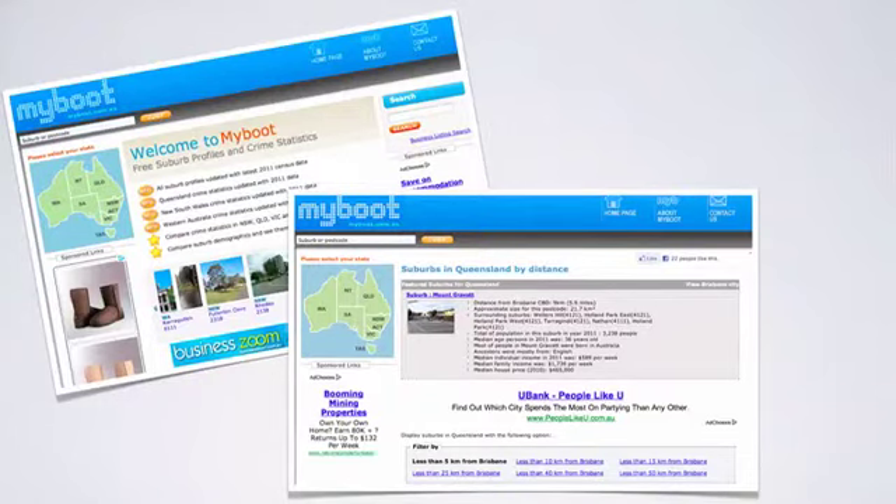I was doing some research for a client this week — I wanted to find all the suburbs within 10 kilometres of Brisbane CBD and make a list to work through. I was trying to work out the best way to do this, whether to look on Google Maps and write them all down. Then I searched for tools and found something really cool: a website called myboot.com.au. On that website you can look up any suburb and get a suburb profile, including crime statistics and photographs. You can also search by distance, so I put in all suburbs within 10 kilometres of Brisbane CBD and it gave me a nice list.